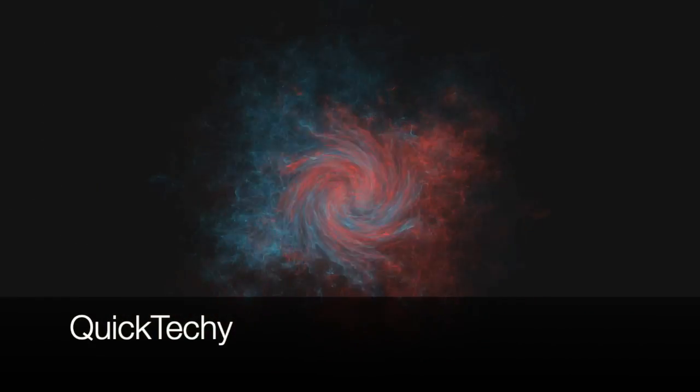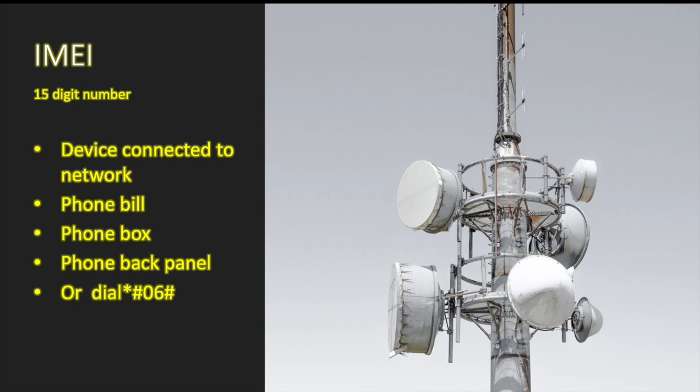The IMEI number is basically a 15-digit number associated with any device connected to a cellular network. You can find it on your phone bill by logging into your AT&T, Verizon, or T-Mobile account. You can also see it on the device itself, on the phone box if it's new, or on the back panel under the battery if your device allows battery removal. If you still have your phone, you can dial *#06# to get your IMEI number.